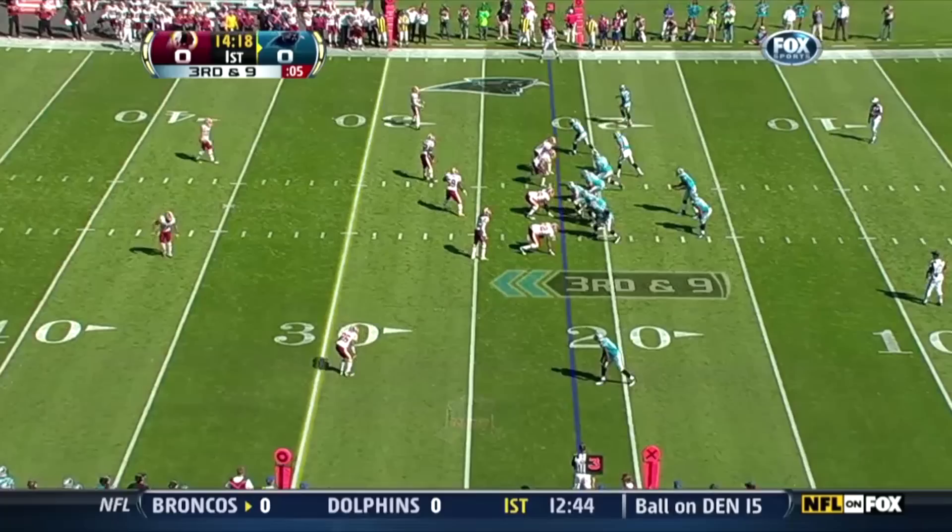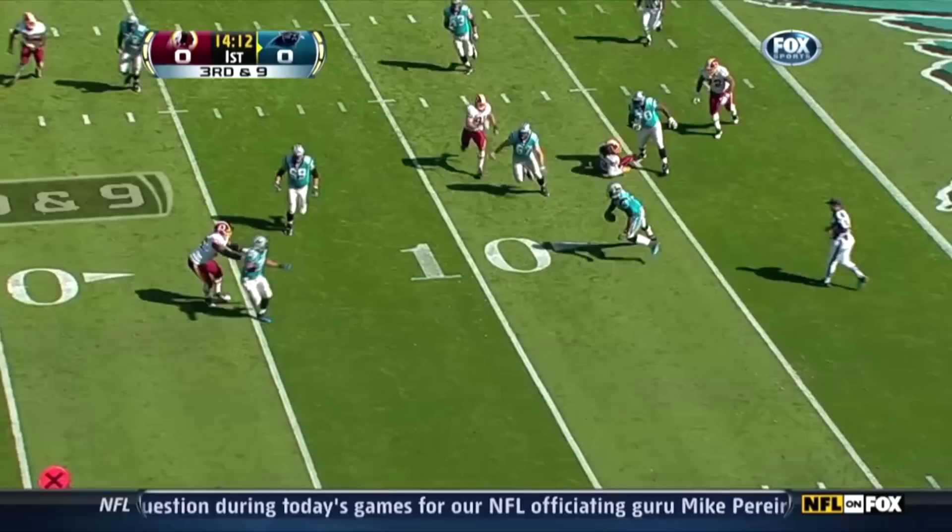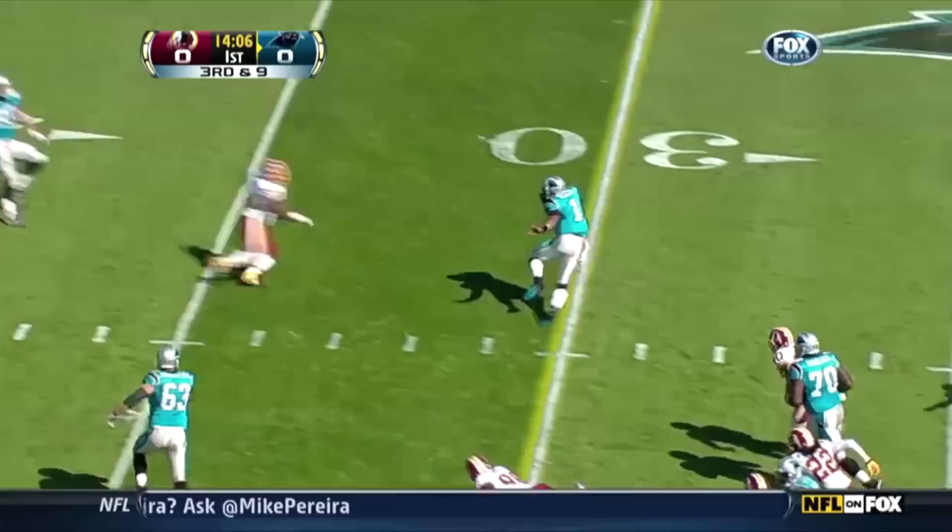Cam Newton backing up. Cam Newton! First down and he's still loose!